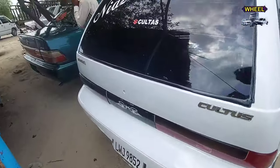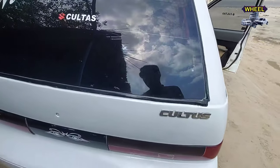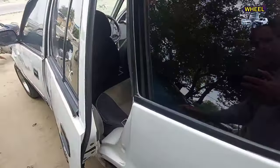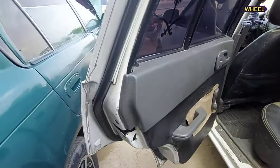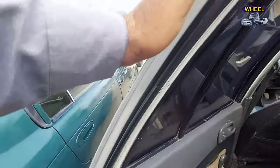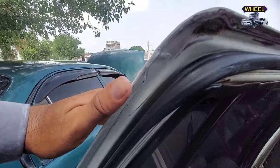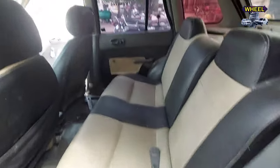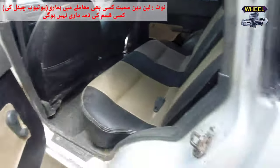آگے چلتے ہیں اور مزید ریویو کراتے ہیں۔ بہت خوبصورت سزوکی کلٹس ہے، اچھی کنڈیشن کی۔ یہ دروازہ پہلے سے کھلا رکھا ہے۔ اس کی سیلیں بھی بالکل واضح نظر آ رہی ہیں — یہ دروازہ اوپن نہیں ہوا تھا، کھلوا لیا ہے۔